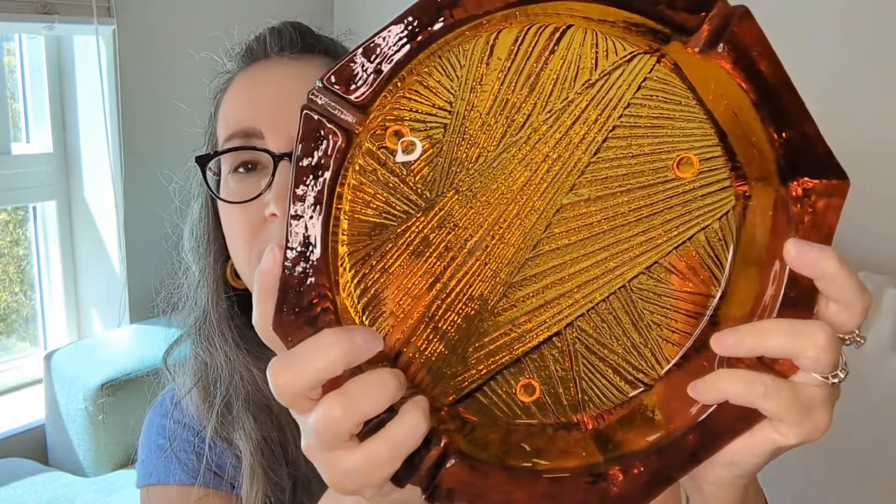Blenko also made mid-century modern ashtrays. This first one is really heavy — that's a big ashtray. It's a group ashtray with four places for cigarettes. Again, I can't imagine using something this gorgeous to put your cigarettes out in. This is item 703, which means it was first produced in 1970. It's amber color.